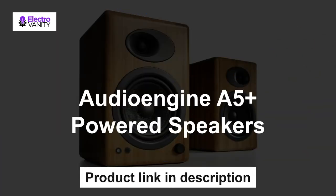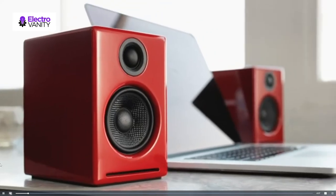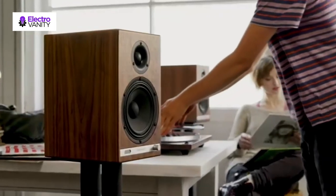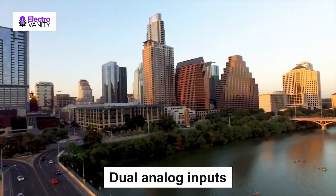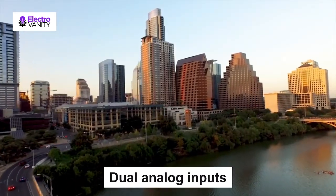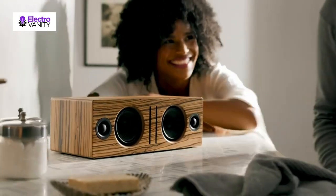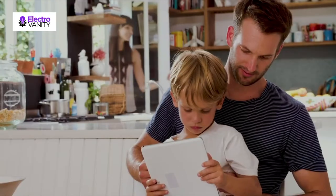The third one is Audio Engine A5 Plus powered speakers — clear, full and powerful audio that fills any room. The A5 Plus powered speakers are constructed with custom Audio Engine components: aramid fiber woofers, silk-dome tweeters and built-in power amps wrapped in precision-tuned and handcrafted cabinets. Dual analog inputs connect to your computer or any other music source. Start enjoying audiophile quality sound straight out of the box. Experience room-filling sound from a small footprint with 150 watts of combined peak output.